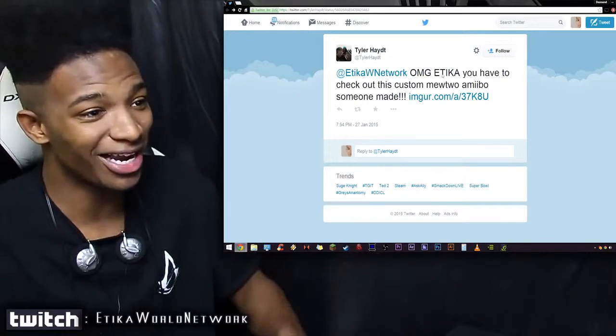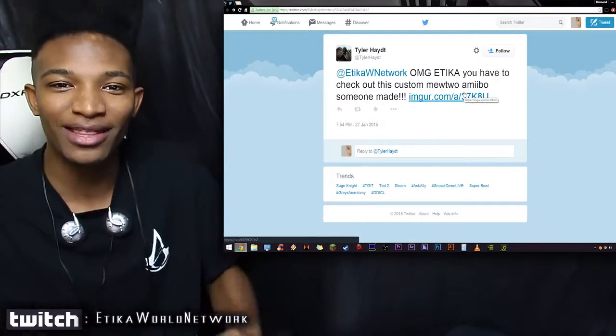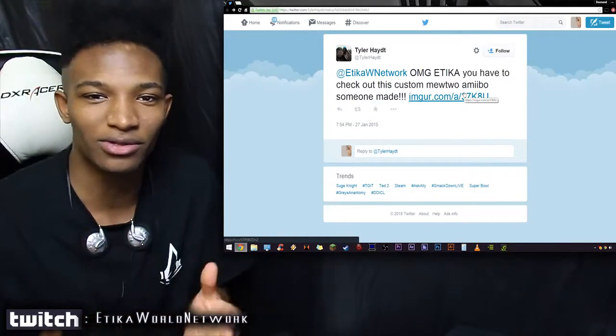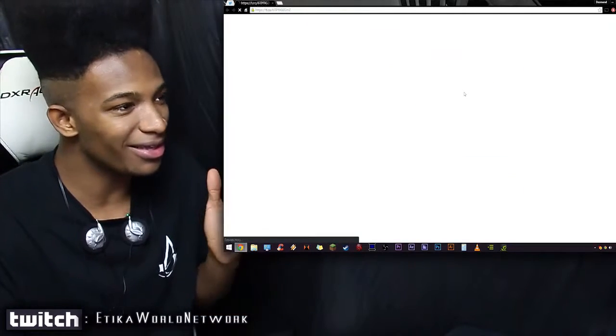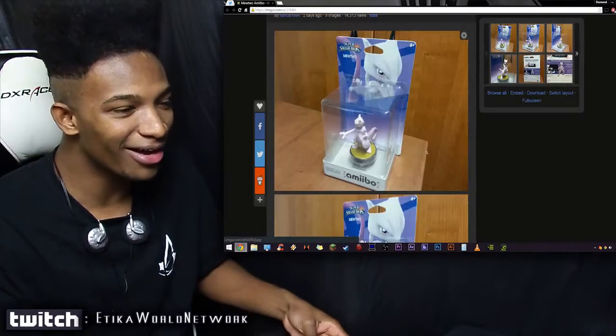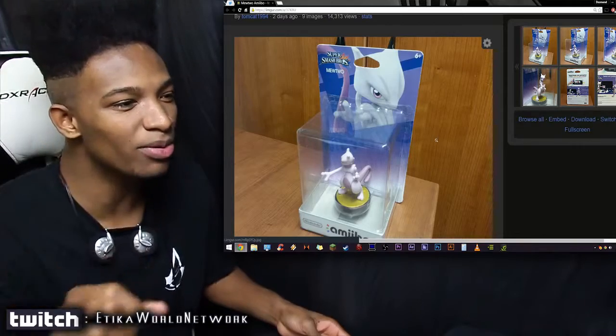So the message was: 'Etika, you have to check out this custom YouTube amiibo someone made.' You have to understand the confusion I had when I first laid eyes on that sentence — I was like, what are you talking about, a Mewtwo amiibo custom? But when you click the link to the image, it's actually true — someone managed to create a custom Mewtwo amiibo.